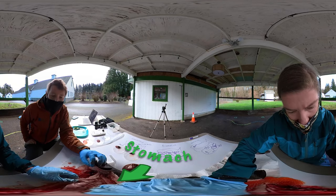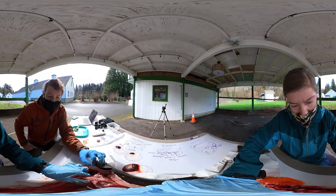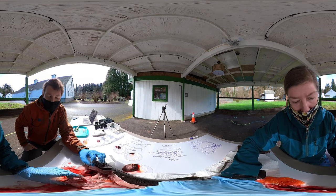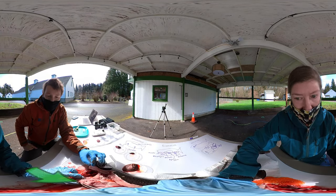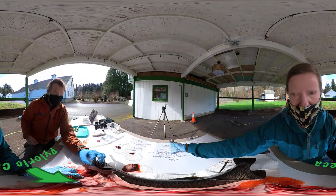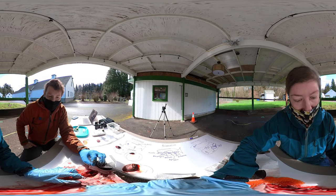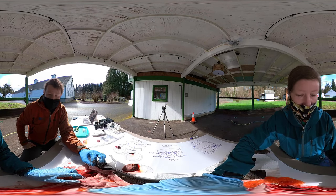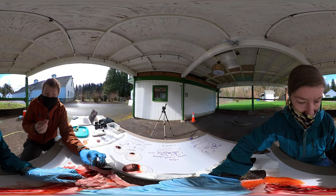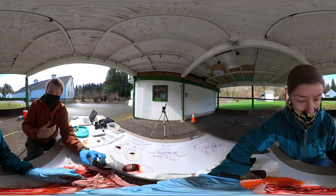Food comes in to the stomach and moves around — the stomach is going to break down the food. This part right here is called the pyloric ceca. We've got our little diagram here too. The pyloric ceca — the feathery, noodley stuff coming off the side — helps to digest and absorb a lot of the nutrients. It works kind of like our small intestine. Once all those nutrients are broken so tiny, they can get into the bloodstream through the pyloric ceca.